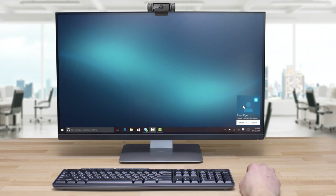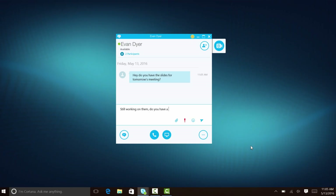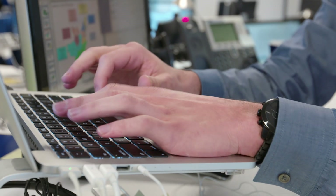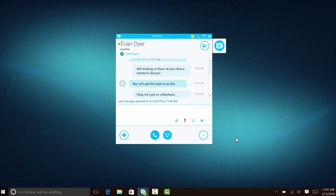Your company uses Skype for Business to communicate, but you also want to have a video-enabled workforce. With 50% of all communication being nonverbal, text-based conversations are only part of the equation.